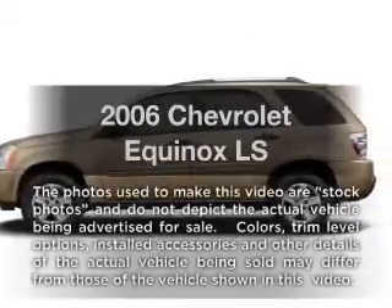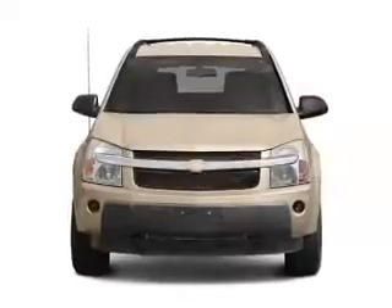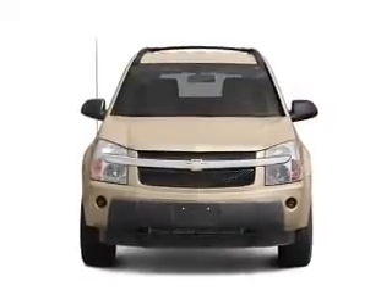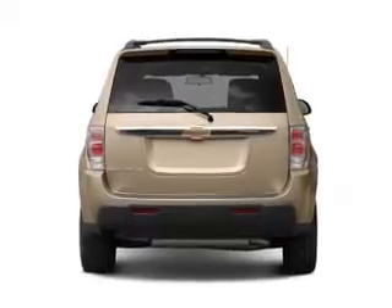The 2006 Chevrolet Equinox. If you're looking for an automobile with great attributes, look no further. With a solid six-cylinder engine connected to a smooth shifting five-speed automatic transmission.